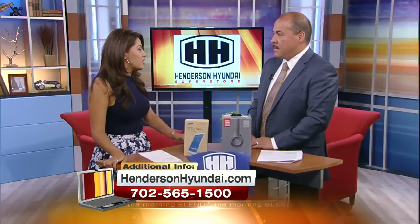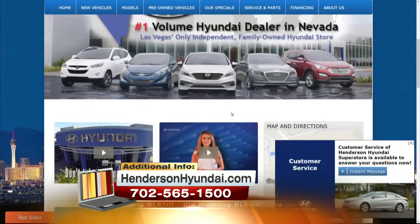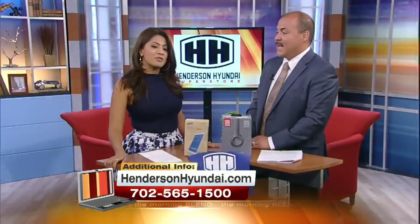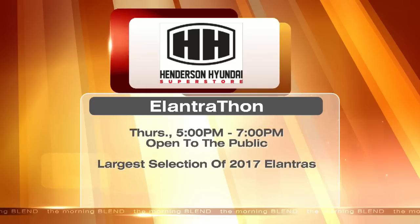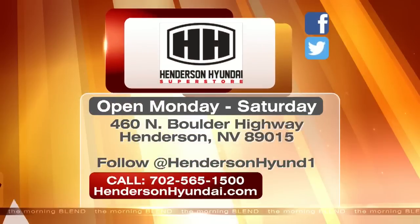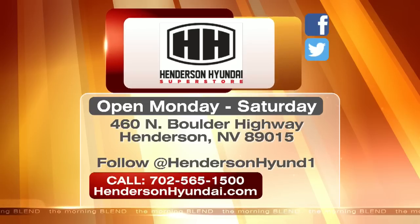We have our Sonata — you can lease one for $179 a month. We have our Santa Fes, our SUVs with third rows. We have Accents, and also pre-owned certified vehicles. All you have to do is go to our website, HendersonHyundai.com. Henderson Hyundai Superstore's Elantra-thon is back this Thursday from 5 to 7 p.m. It is free to attend and features the largest selection of 2017 Elantras. With purchase, mention the Morning Blend for a free window tint up to $300. The dealership is located on Boulder Highway north of Lake Mead Parkway. They are also on Facebook and Twitter.